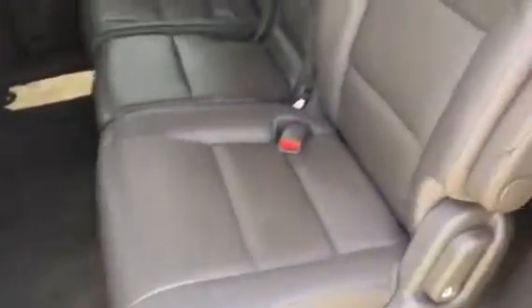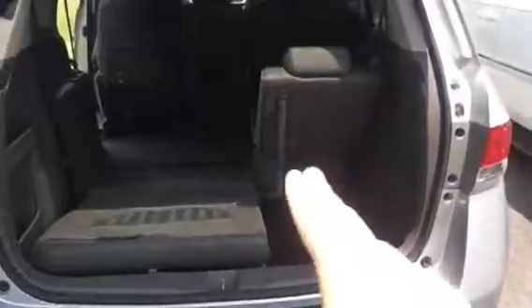Taking a look in the back, you do have plenty of space. It's easy access to the third row seat — push a button and it slides forward. You can easily drop these seats down to make more space in the back. That one will drop down as well. It's a 60-40 split.